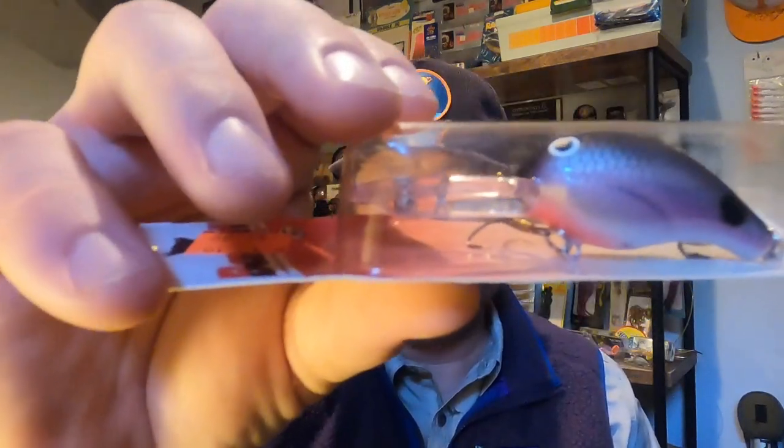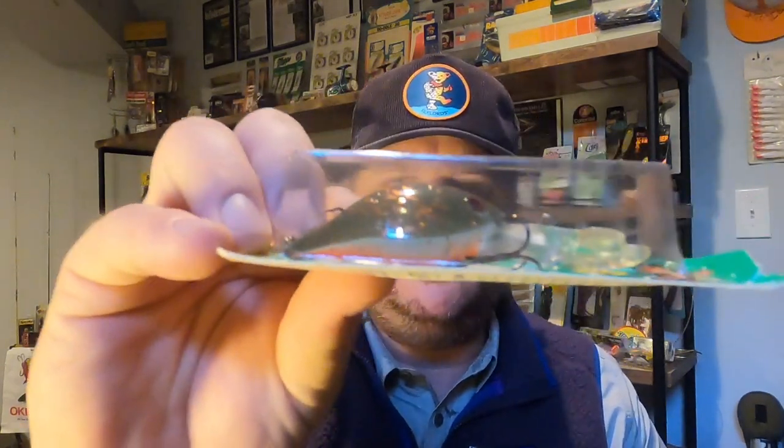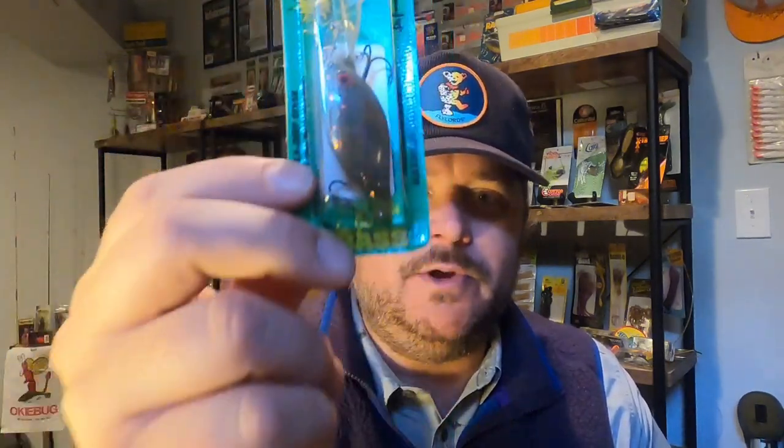Last but not least, a couple of Bandits here. He said these are late '80s balsa wood Bandits in hard-to-find colors. One is called 'red belly' — sweet color — and then we've got 'grape pearl scales' — that's awesome. What a collection of baits right there — a lot of really hard-to-find stuff. A lot of things I'm not used to, especially the Japanese tackle.